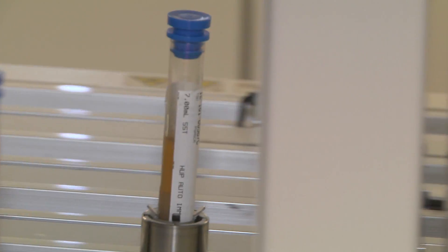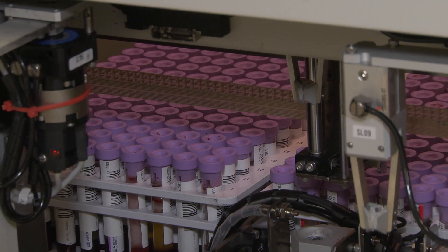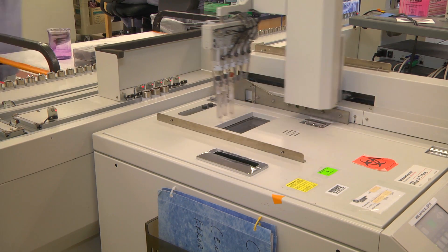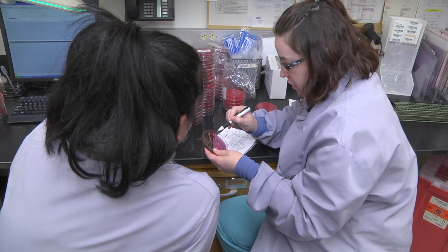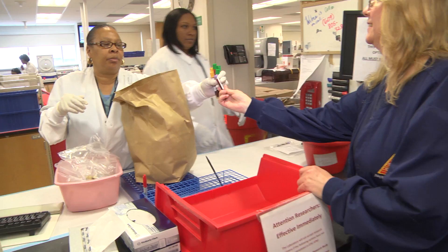We do over 6 million tests per year in the clinical laboratories, and that's a huge number of tests. The vast majority of routine laboratory tests in the core lab take about 30 to 45 minutes to complete. We have an extremely large team — over 400 employees in the department.